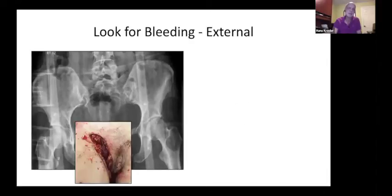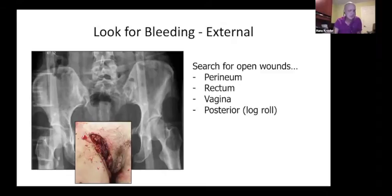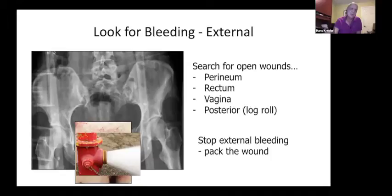Starting with how to look for bleeding — don't forget to look for external bleeding first. Look for open wounds in the perineum, the rectum, the vagina, and don't forget to log roll the patient and look for bleeding posteriorly. Although a wound may look fairly innocuous, it's just a matter of a clot letting go. When you see an open wound, pack it to stop any bleeding that's ongoing.